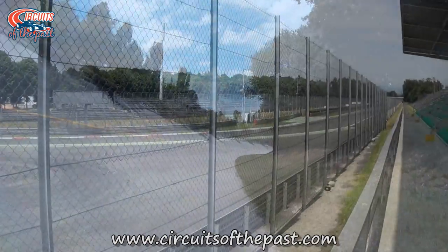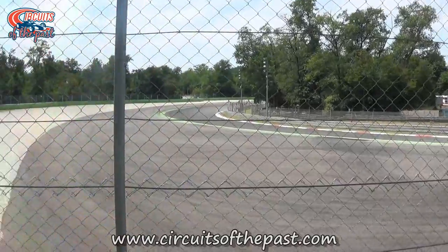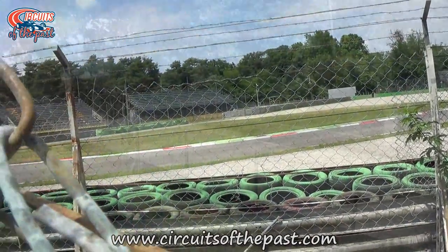Only the runoff has changed slightly over the years, moving from sand trap to concrete. Or if your name's Alex Peroni, sausage kerb. After the Parabolica they went on to the Ascari chicane.